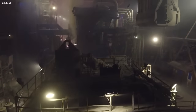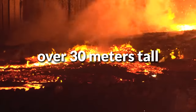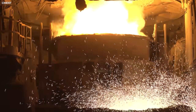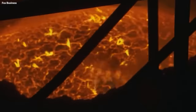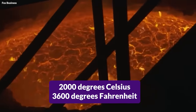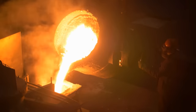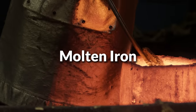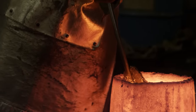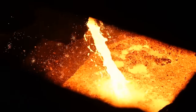The initial processing of steelmaking starts in a blast furnace, a towering structure often standing over 30 meters tall. Iron ore, coke, and limestone are the key ingredients fed into the furnace. Here, the intense heat of over 2,000 degrees Celsius, or 3,600 degrees Fahrenheit, triggers a series of chemical reactions. The coke acts as both a fuel and reducing agent, breaking down iron ore into molten iron. The limestone serves as a flux, combining with impurities to form slag, which is lighter and floats on top of the molten iron.